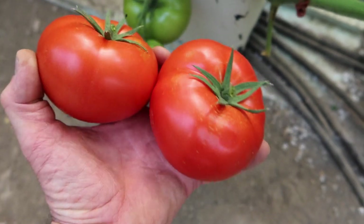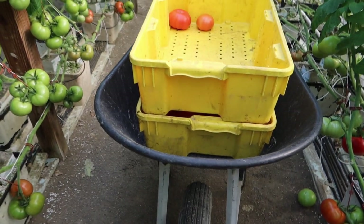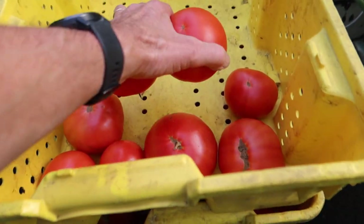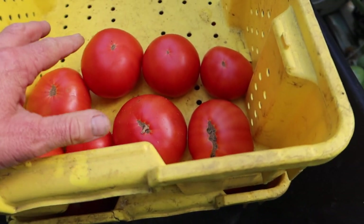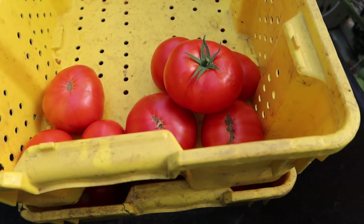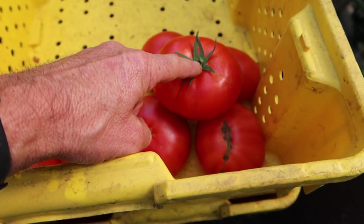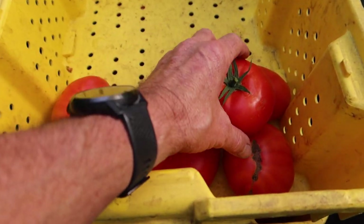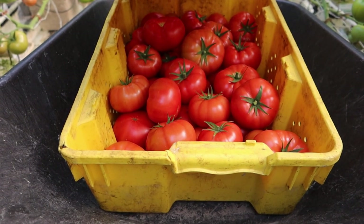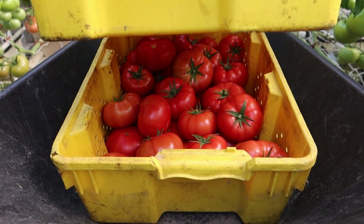After we pull our tomatoes off the vine, we bring them up here to these yellow tubs that are inside a wheelbarrow. We're gonna set them in there upside down, and then the second layer we will set upside right — that way the calyx or the stem cannot poke any of the tomatoes. And then we'll put a partial third layer in there just to fill in all the gaps. You can see I got one tub filled up already. Look at those beauties.